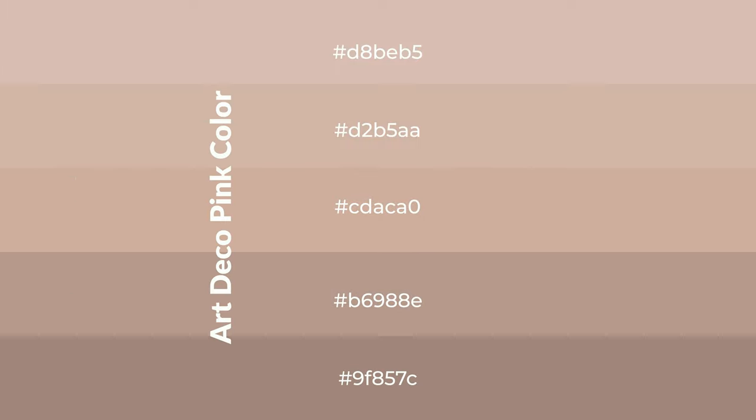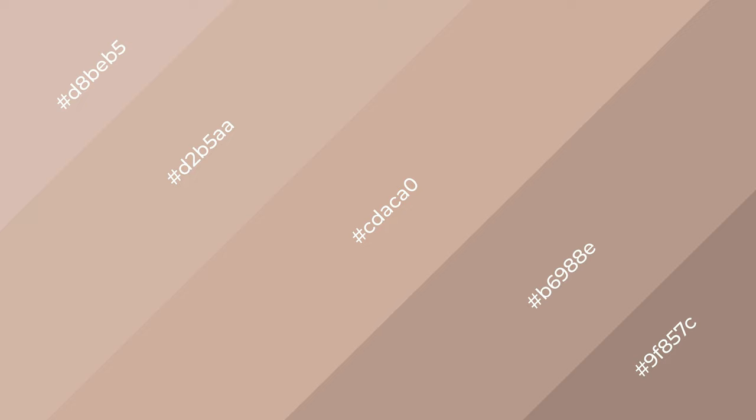To generate shades of a color, we add black to the color. Shades are used in patterns, 3D effects, and layers. Shades create depth and drama. Art deco pink is a warm color and it emits cozier and active emotions.